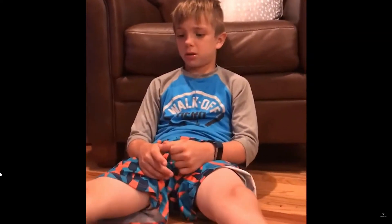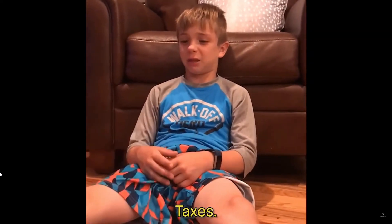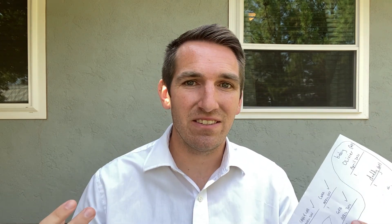What's been, where's all your money gone, Donnie? Taxes. That's right. In today's video, we're going to be talking about taxes and how we pay our taxes being an Etsy seller full time.